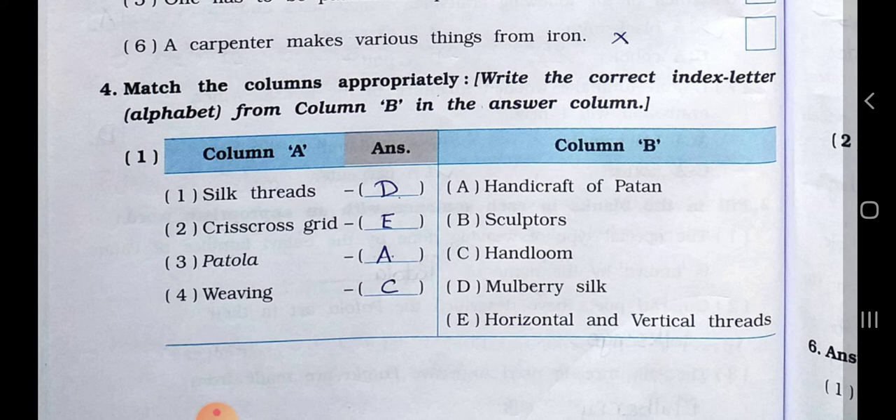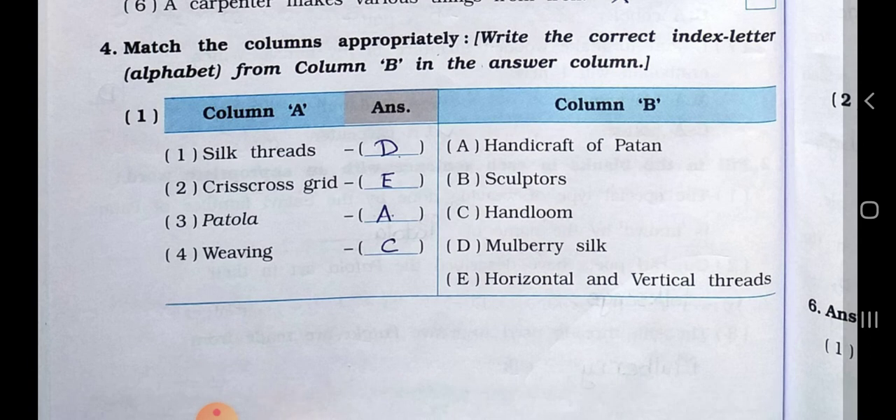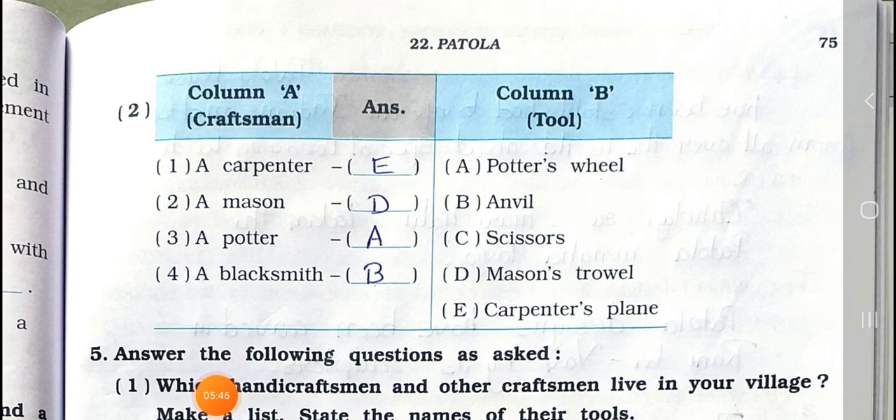Main Four: match the columns appropriately. Column A: 1) Silk threads, 2) Crisscross grid, 3) Patola, 4) Weaving. Column B: A) Handicraft of Patan, B) Sculptures, C) Handloom, D) Mulberry silk, E) Horizontal and vertical threads. Answers: 1-D Mulberry silk, 2-E Horizontal and vertical threads, 3-A Handicraft of Patan, 4-C Handloom.